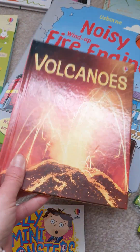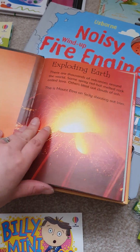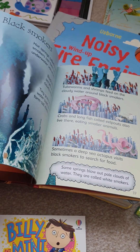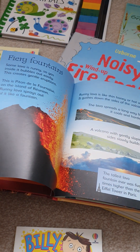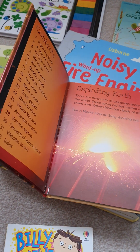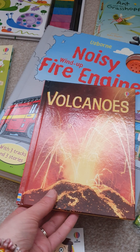So we've got the Usborne Beginners set. These are great for information books and information lovers. This one is all about volcanoes and the pictures are real, and it's got some fabulous information within it. These are great for children at the top end of Key Stage 1 but also into Key Stage 2 as well.